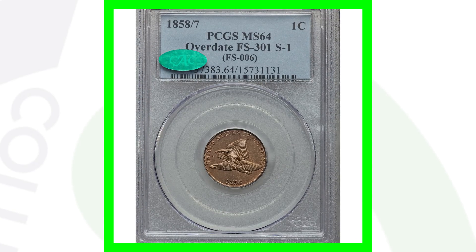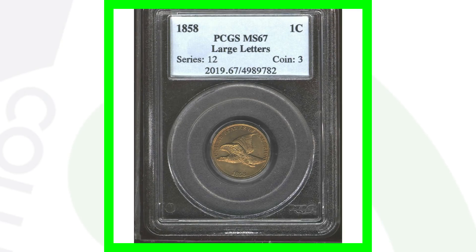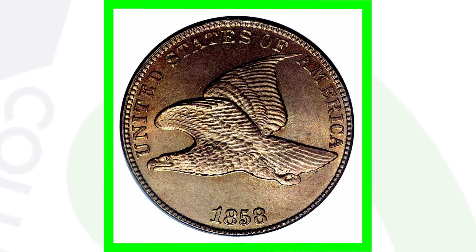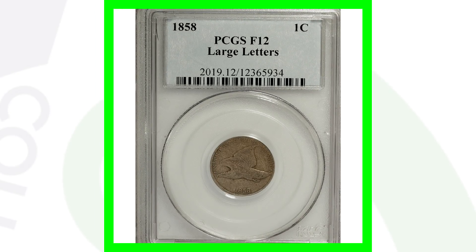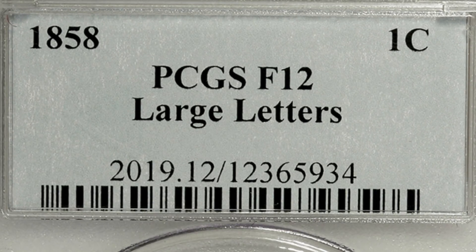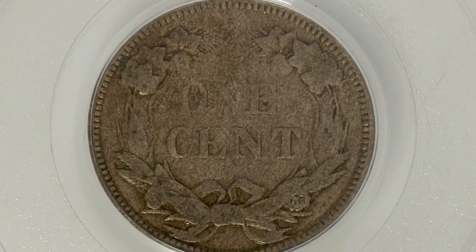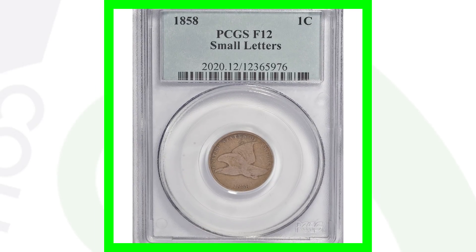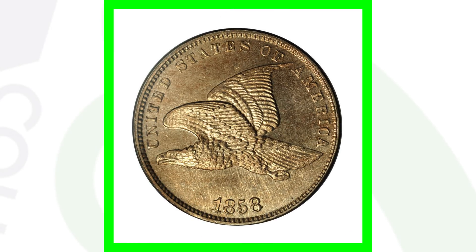The 1858 over 1857 overdate coin, graded Mint State 64, sold for over $24,000. The 1858 large letters in high grade sold for over $40,000. The lower-graded large letters version at Fine 12 only sold for around $30. The 1858 small letters at Fine 12 also sold for around $30, but the high-graded version of the small letters sold for over $39,000.